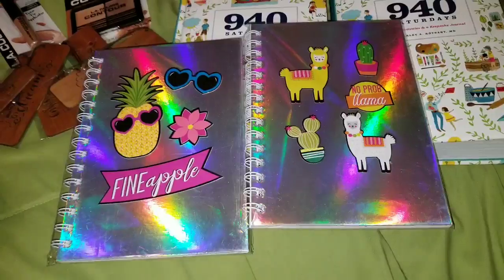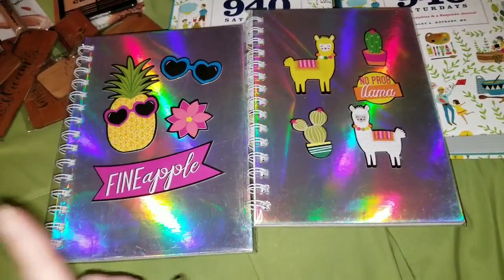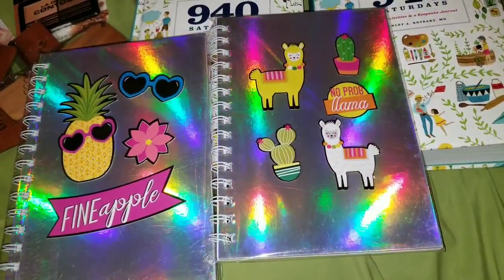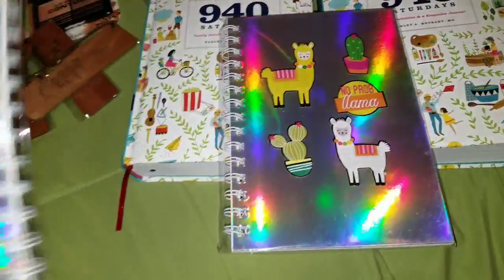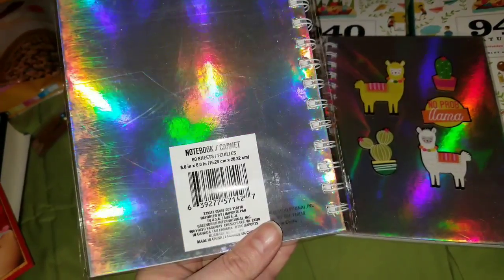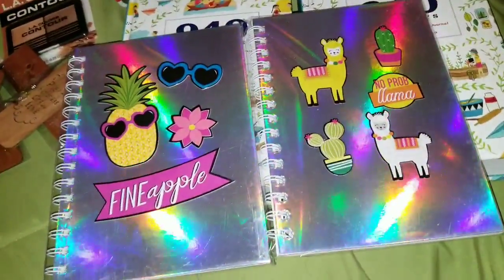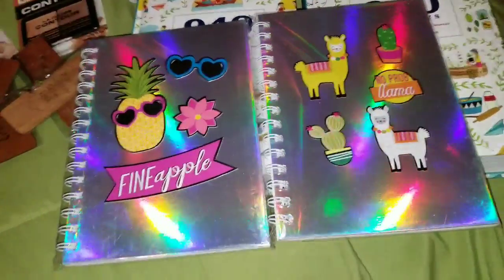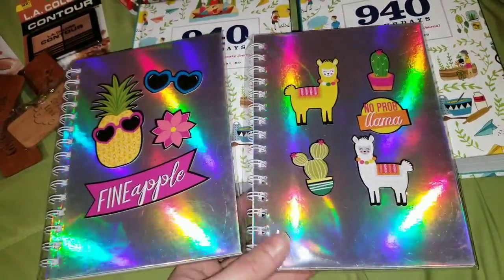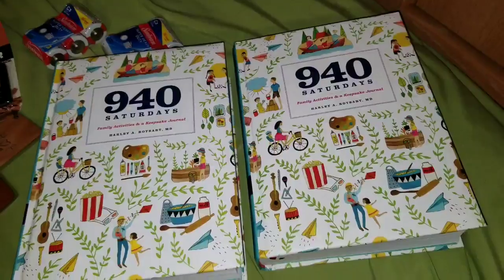I also picked up these lined notebooks because I have an addiction to these colors. This one has that little 'fine apple' saying and this one says 'no problem.' They're six by eight inches with 60 sheets each. Jasmine wanted one and she wants to give one to her friend, so of course I had to say yes.